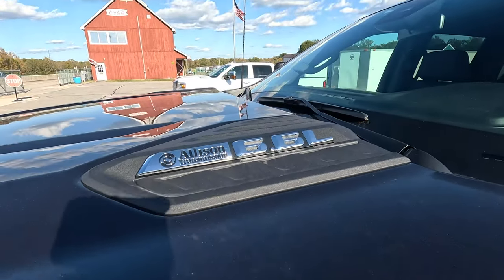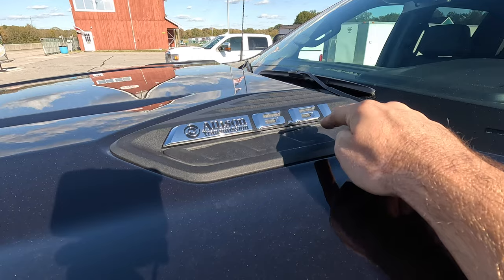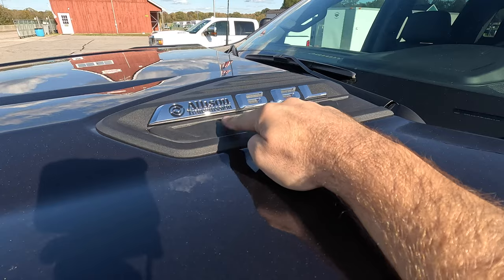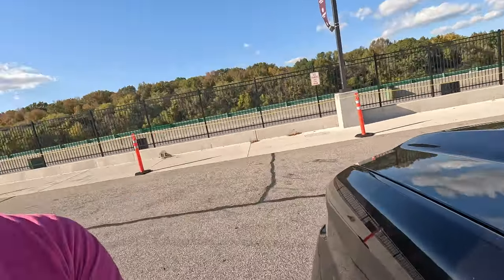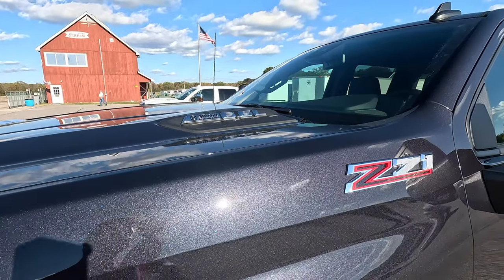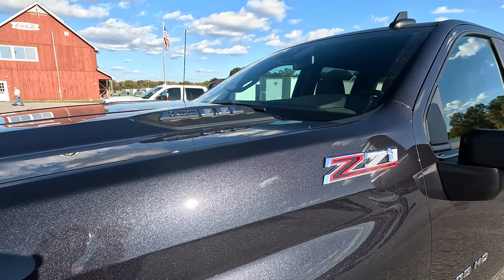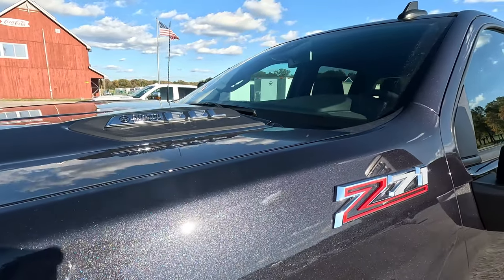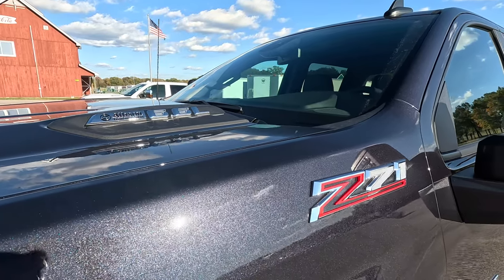We're going to talk about the drivetrain because this is the 6.6-liter, but it's not the Duramax. This is the 6.6-liter gasoline V8, and it is hooked up to a 10-speed Allison-branded transmission. Now I say Allison-branded, not Allison, because according to Allison themselves, they don't actually build the transmission — GM builds it. Allison just did all the durability testing and put their stamp of approval on it. It makes 401 horsepower and 464 pound-feet of torque, and it debuted in 2020. The big deal is getting that 10-speed hooked up to this versus the 6-speed it had before.